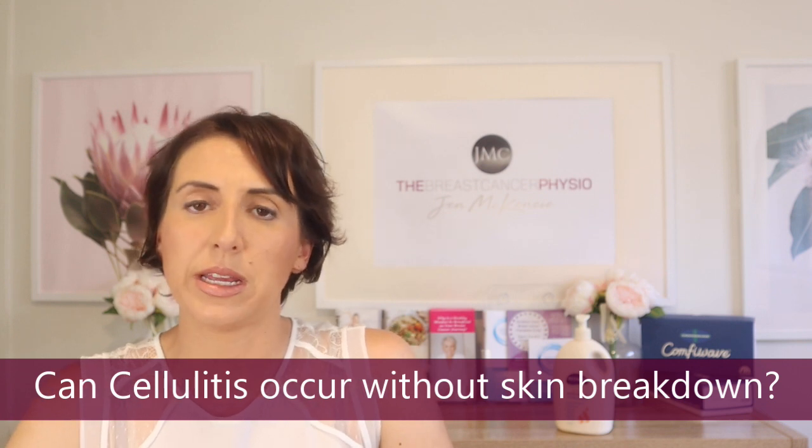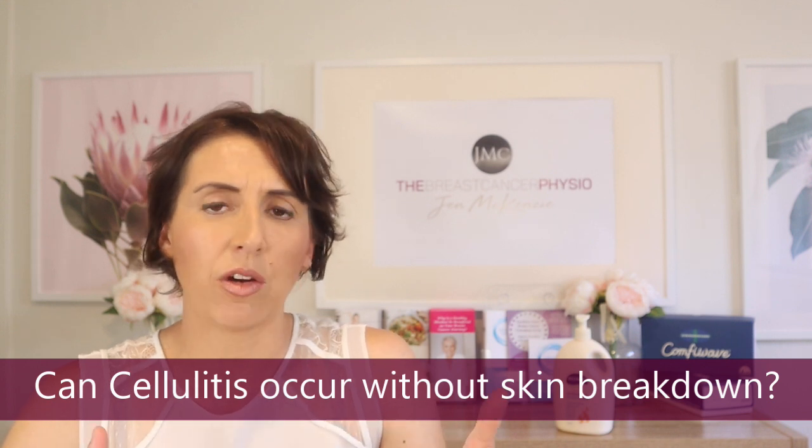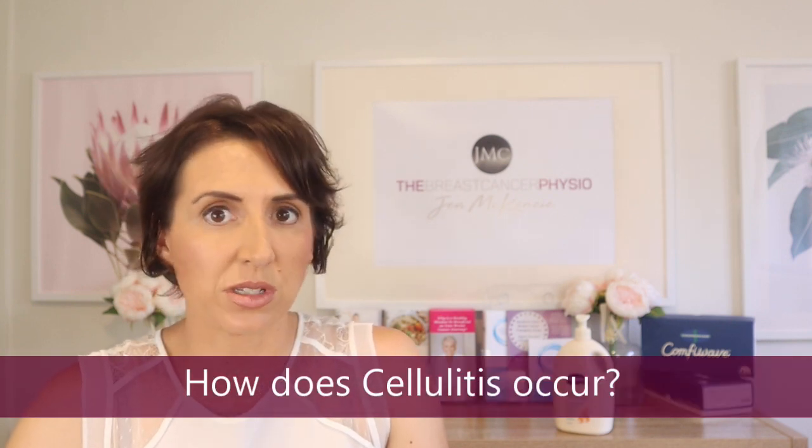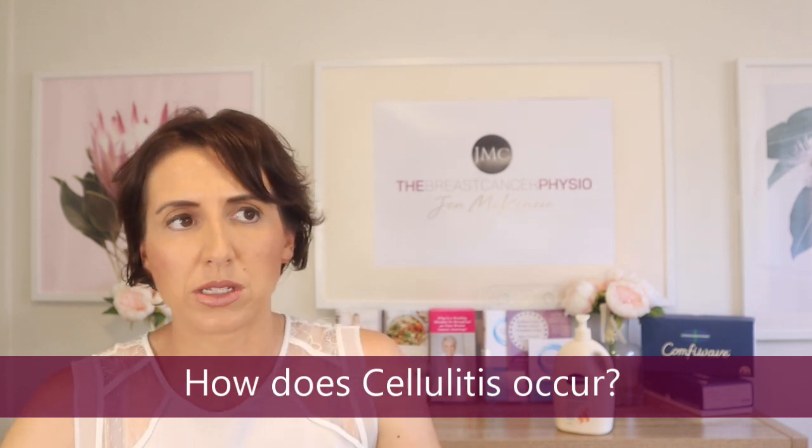The last point I want to address is whether cellulitis can occur in the absence of skin breakdown. The typical sequence is that someone might get a form of skin breakdown — a cut, a scratch, a rose thorn — anything that's broken the layer of the skin. When that occurs, there is a possibility that bacteria gets through the layer of the skin into your system, and that's what triggers a bout of cellulitis. However, I have had cases where patients presented with cellulitis with no apparent obvious skin breakdown.